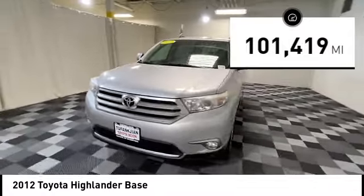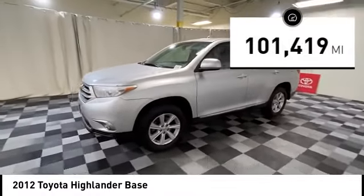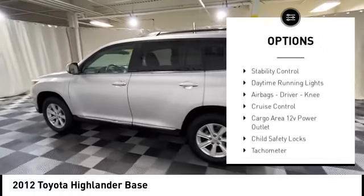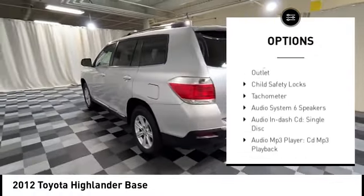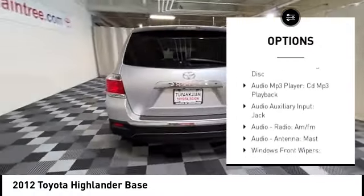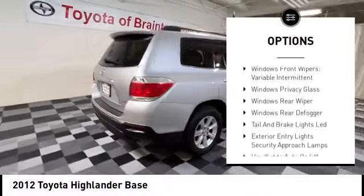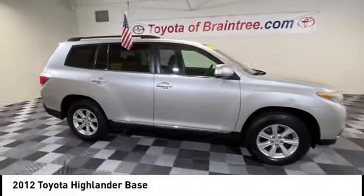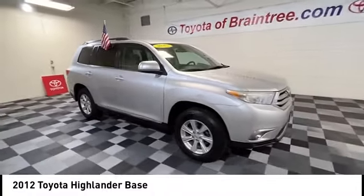This vehicle has less than 105,000 miles. Here are some of this vehicle's great options: power windows with safety reverse, hill descent control, traction control, stability control, daytime running lights, airbags, driver knee airbag, cruise control, cargo area 12-volt power outlet, child safety locks, and tachometer.